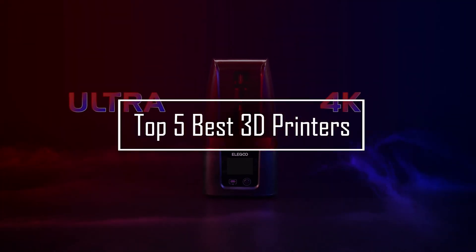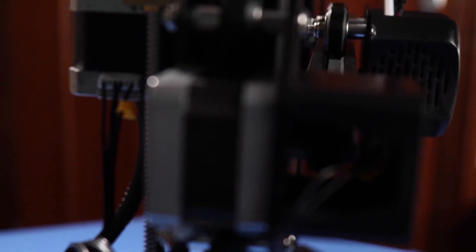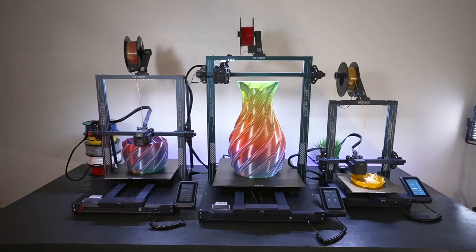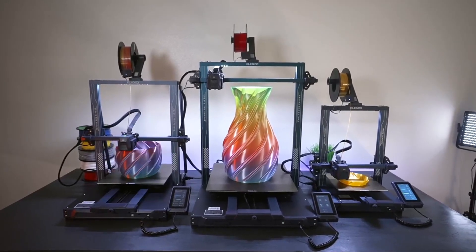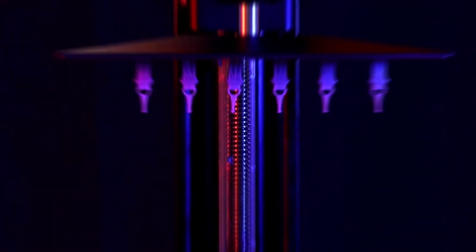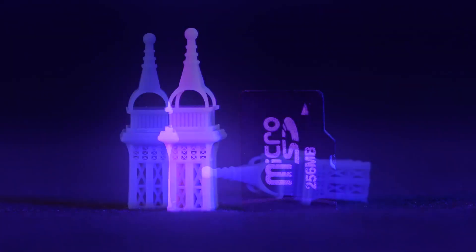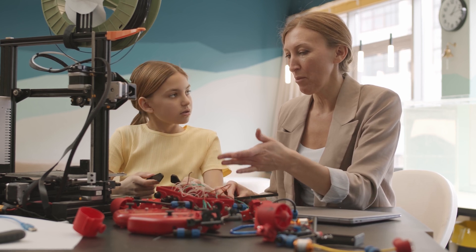Discover the top 5 best 3D printers that are transforming creativity and productivity for enthusiasts and professionals alike. Whether you are just starting your 3D printing journey or looking to upgrade your current setup, this list features reliable, high-quality 3D printers perfect for various needs. From advanced technology to user-friendly features, these 3D printers are set to revolutionize your projects. Find out which models are the best choices for affordable, beginner, and professional 3D printers.